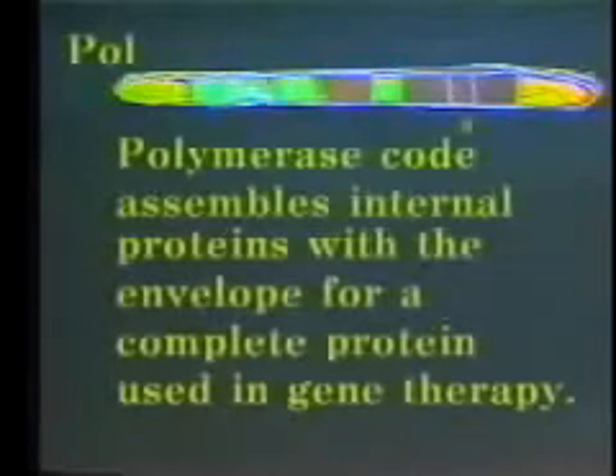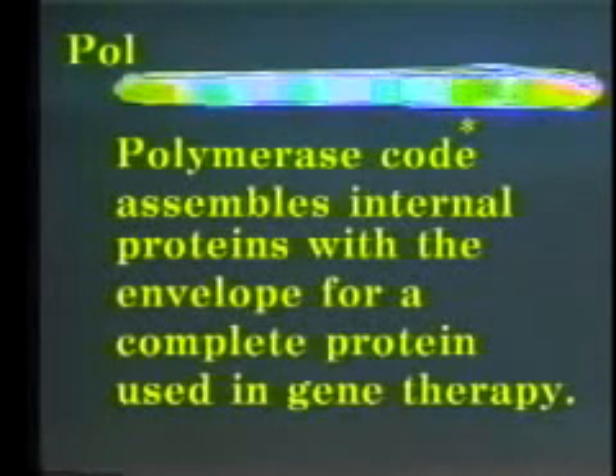Now the internal protein and envelope protein are ready for assembly. The polymerase code assembles the internal proteins with the envelope for a complete protein to be used in gene therapy.